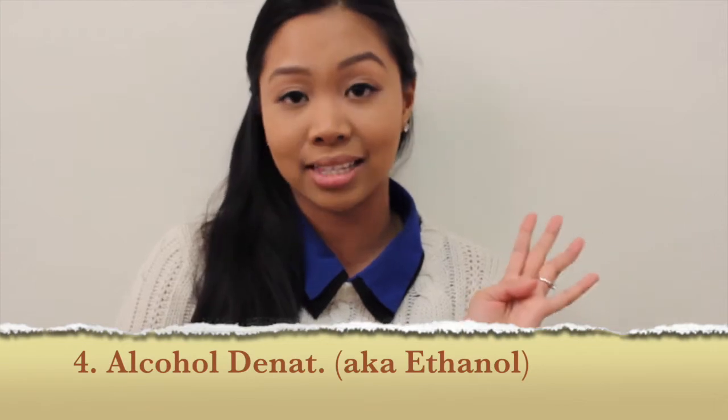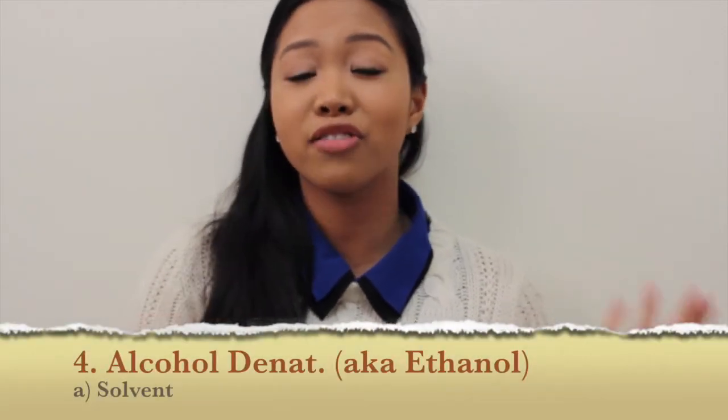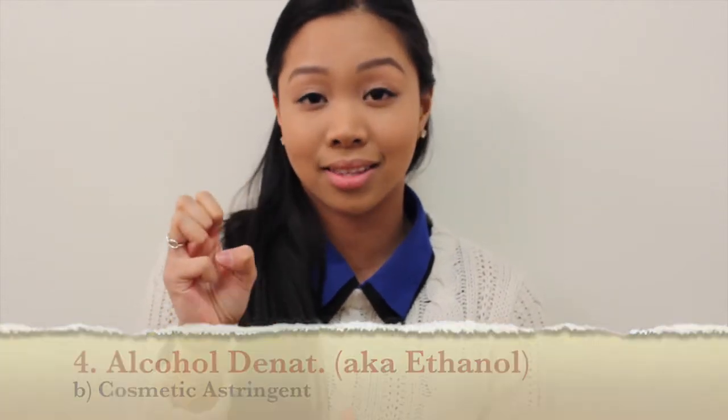The fourth most common ingredient in eyeliner is alcohol denat. Alcohol denat is just a really random way of saying ethanol or ethyl alcohol, which I'm sure you've heard of. It's used as a solvent just like polysorbate 20, it also decreases viscosity — making the formula more liquid — and it acts as a cosmetic astringent, meaning it contracts the skin.